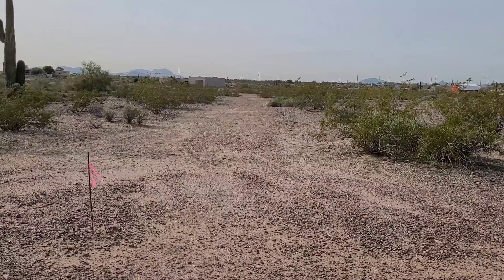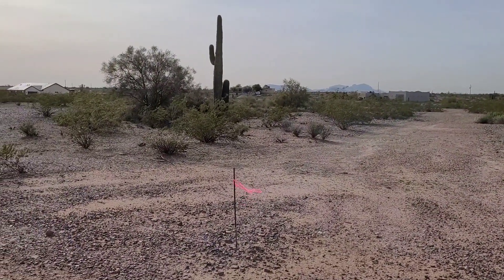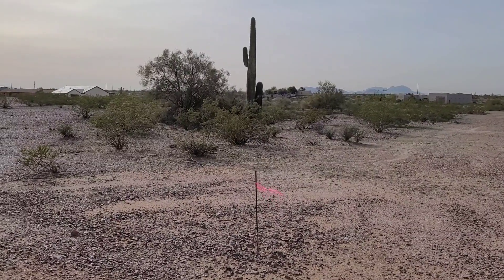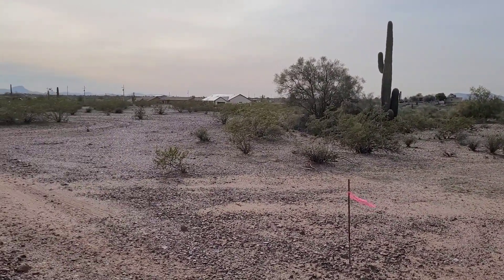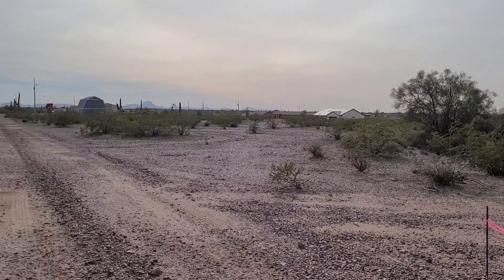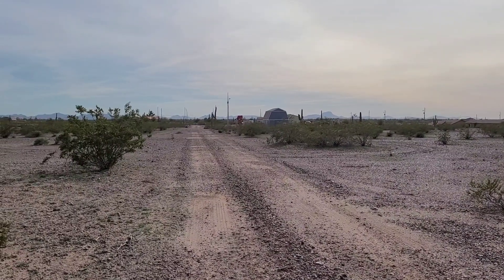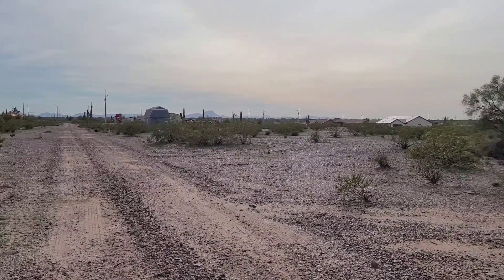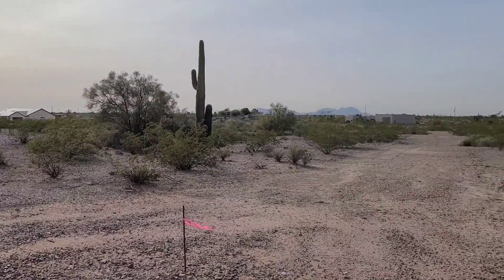We're looking west from the northeast corner. You can see there's a road going along the north boundary. Huge Saguaro. Beautiful views. It's somewhat elevated here. And here is the road that we came in on. It's absolutely gorgeous out here.